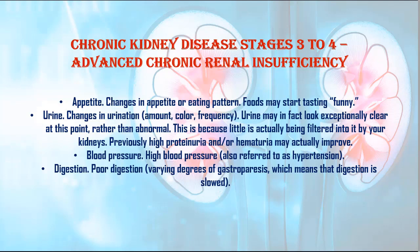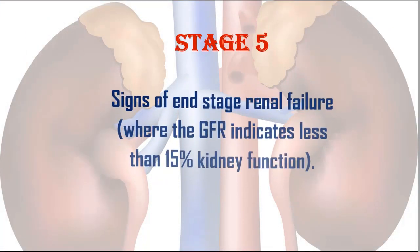Previously high proteinuria and/or hematuria may actually improve. 8. Blood pressure: High blood pressure, also referred to as hypertension. 9. Digestion: Poor digestion, varying degrees of gastroparesis, which means that digestion is slowed.